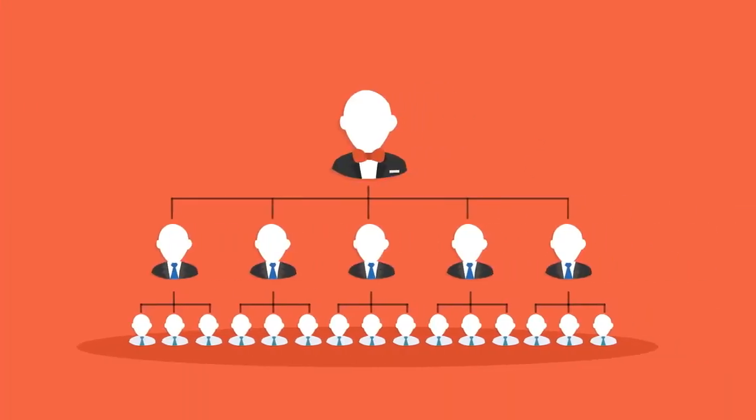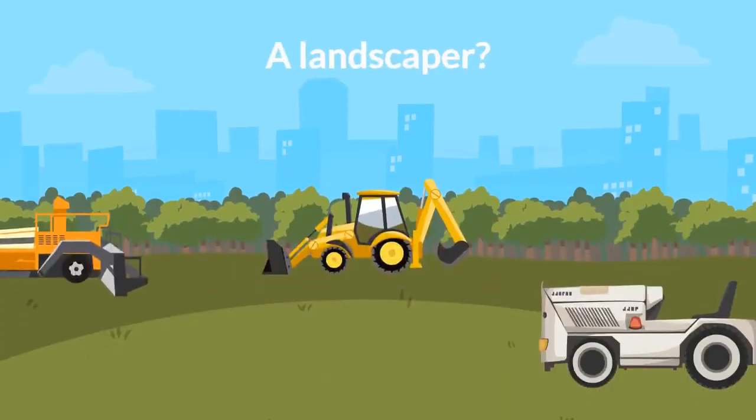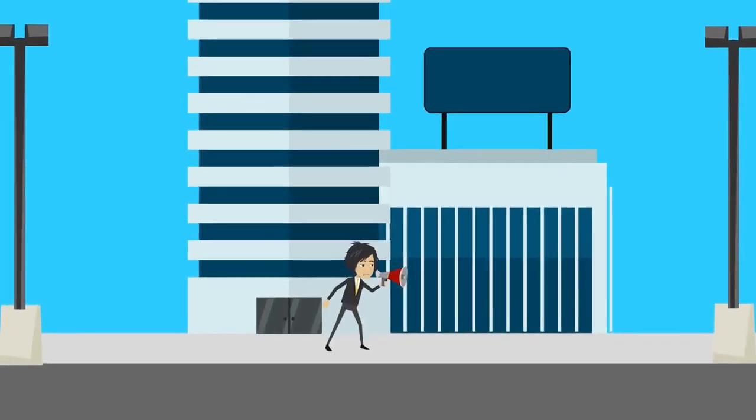Are you a realtor, a network marketer, a restaurant owner, a landscaper? No matter what kind of small business you own, you need to promote your business to the right people at the right time.